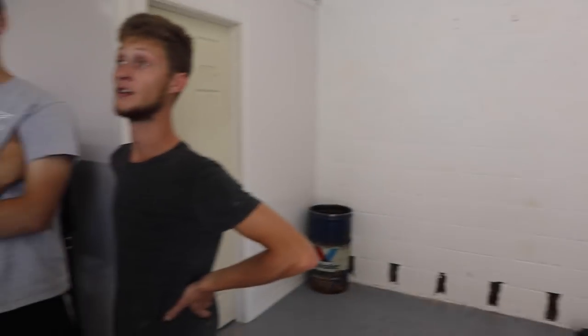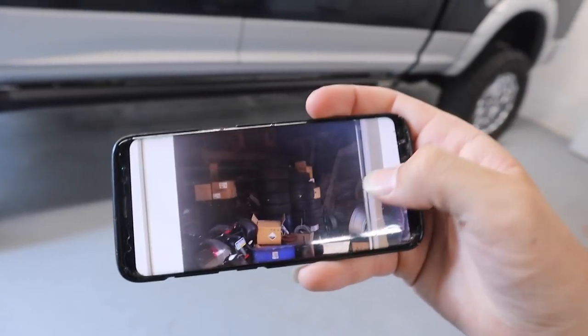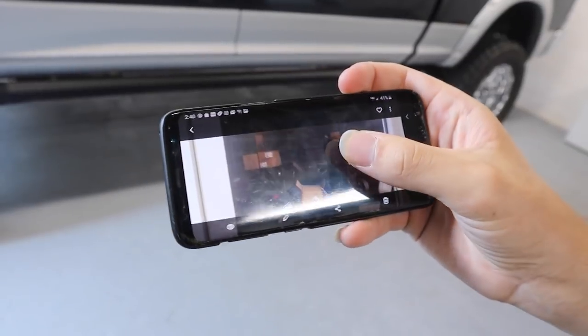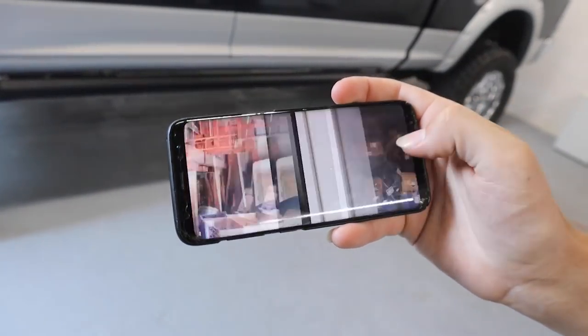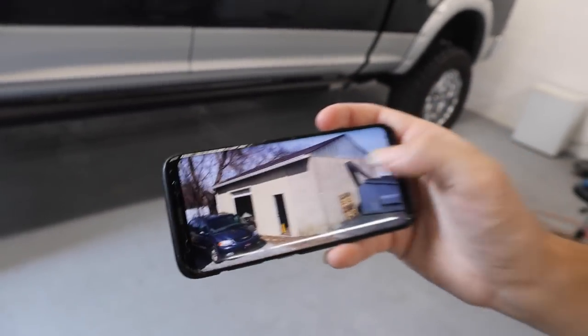Did you guys paint the walls? We painted them. I have pictures of what we started with — it looks a lot brighter in here now. Chase is still cleaning the Beast — it's a couple days later and he's got his work cut out for him. In the next video we'll have some clips because he said he has some tips.